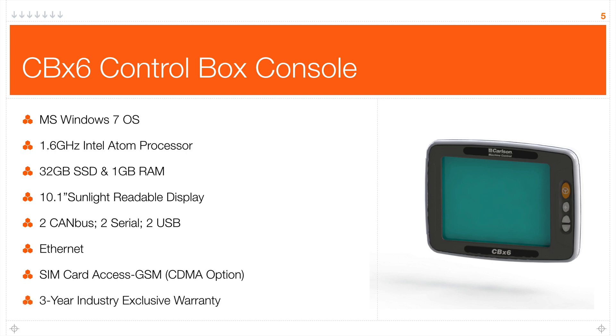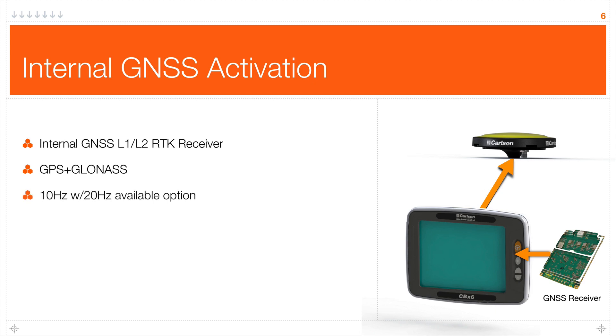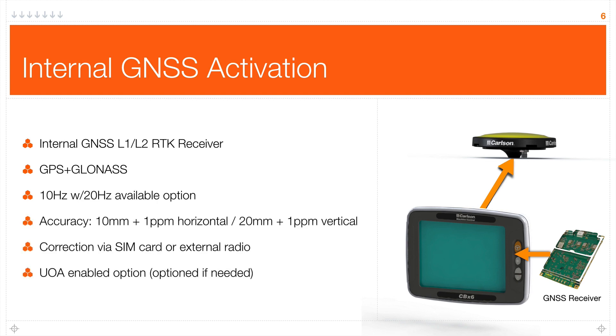We're very proud of the three-year industry-exclusive warranty on the components for this box. All these boxes come with a GNSS card receiver board built inside. By default it's not activated, but depending on your application, if you only need one single RTK position, we can enable this board and simply attach an antenna, giving you a very lean, easy-to-install basic RTK positioning system.